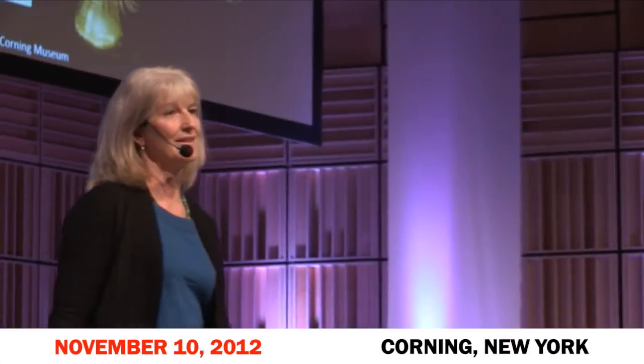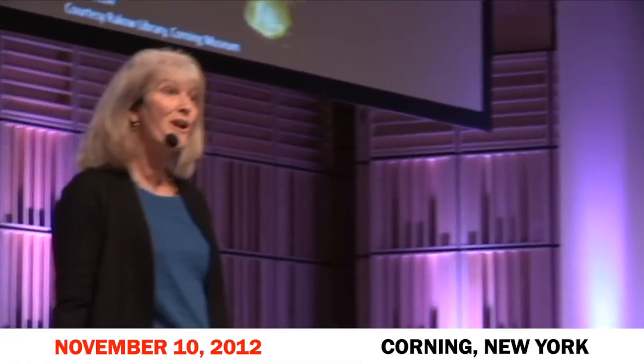Hello. Imagine what the oceans were like 150 years ago. We don't have films. In fact, even Jacques Cousteau wasn't there then. And so we need to use proxies, like art collections.